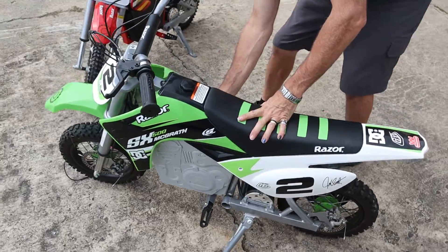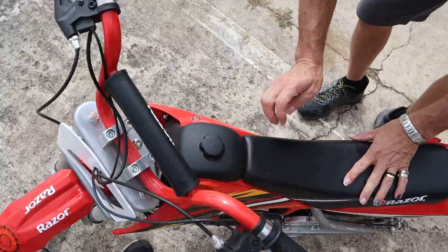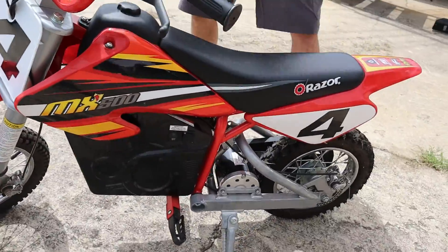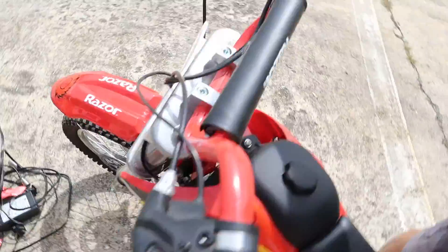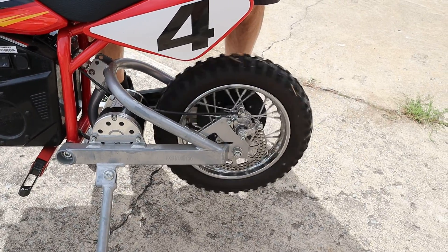We're going to do the same thing on this other one. Come on over, take a look at it. I'm going to give it a little bit of power on the side. This guy says full power — 36, full power. Let's show this guy running.